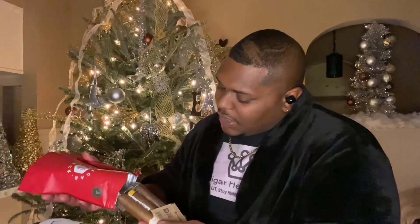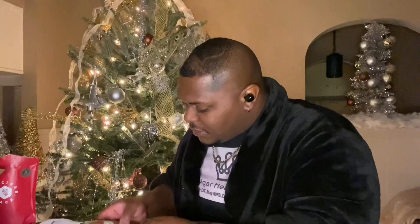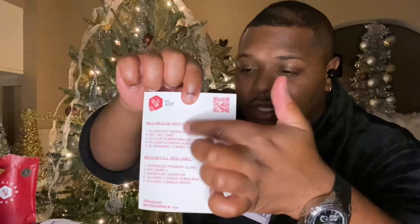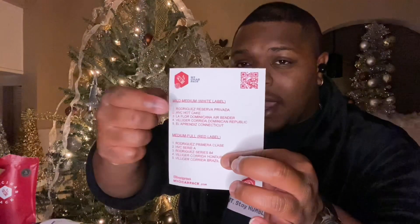All right, got this thing open. When you get these, they come in a nice little pack. It also has a barcode right there where you can scan, and this is the list of the cigars you get. This one down here is the medium to full, and this is the mild to medium — which is what I have here. Let's see what we got.